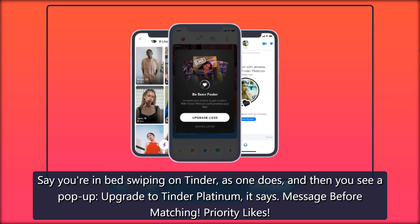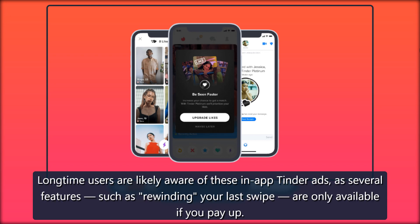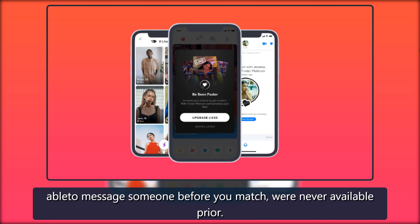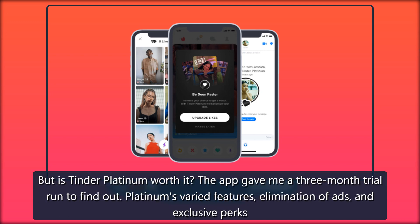Say you're in bed swiping on Tinder, as one does, and then you see a pop-up: upgrade to Tinder Platinum. It says message before matching, priority likes. Long-time users are likely aware of these in-app Tinder ads, as several features such as rewinding your last swipe are only available if you pay up. The dating app rolled out Tinder Platinum in 2020, and at $19.99 per month it's the most expensive subscription level they offer. Some tools like being able to message someone before you match were never available prior.